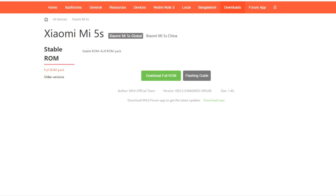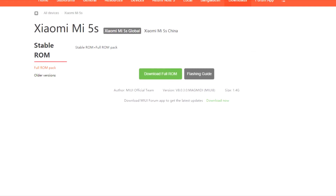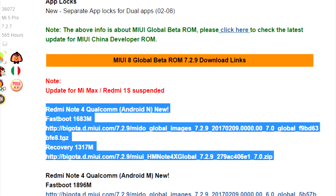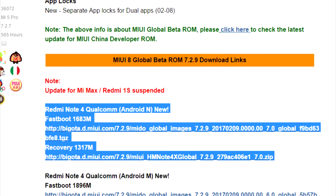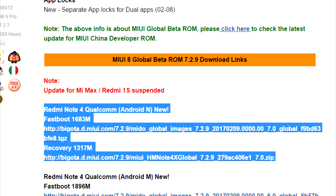The Mi 5S also doesn't have a global developer ROM yet, and still we don't know when it's coming. But on the happier side of things, the Redmi Note 4 Qualcomm Edition is now in the Nougat Beta, so go check it out. You can only download that from the forum, so take note of that.